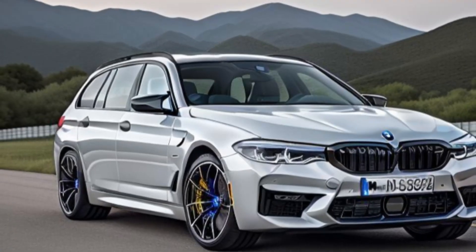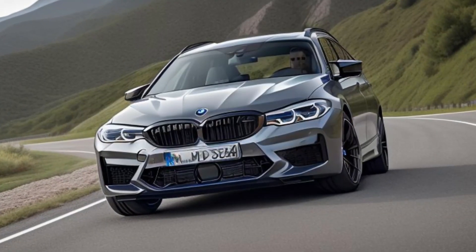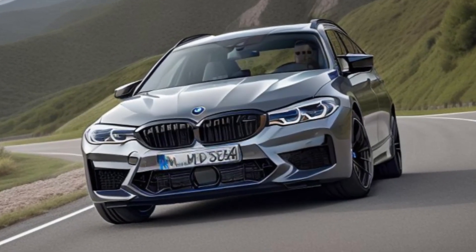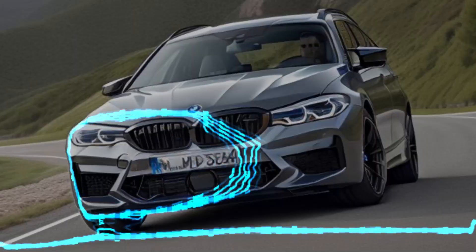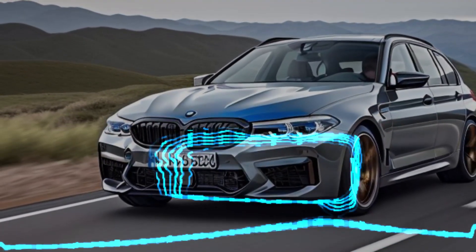One of the biggest advantages of the BMW M5 Touring is its ability to blend performance with everyday practicality. The expanded cargo area makes it an ideal choice for families or individuals who need extra storage space, but don't want to compromise on driving dynamics.